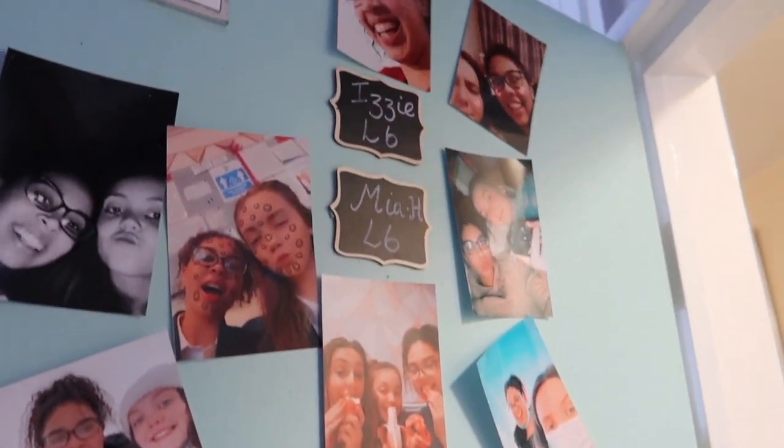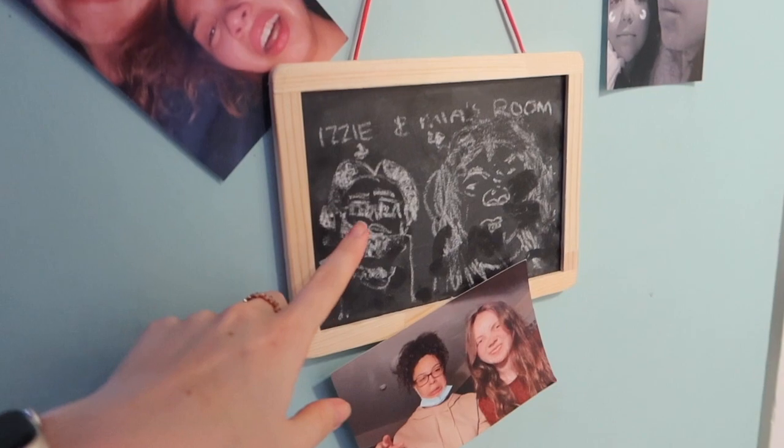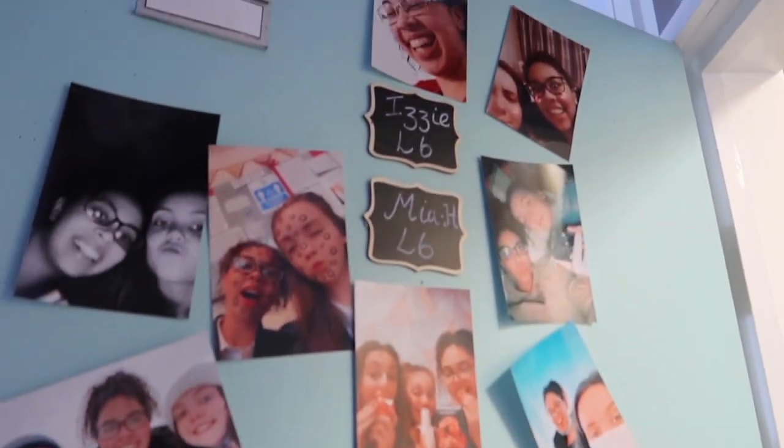Okay so let's get started with the boarding school room tour. This is what our door looks like — we've got loads of pictures up here and then we've got this chalkboard where we always draw stuff. I feel like it's a pretty cool door.